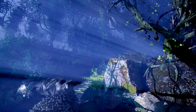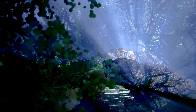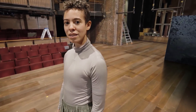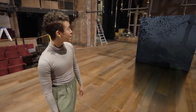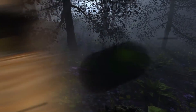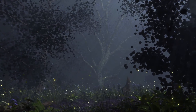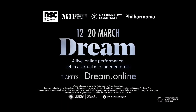If you're looking for weekend plans, tune in for a live performance of Dream, a virtual experience inspired by Shakespeare's A Midsummer Night's Dream hosted by the Royal Shakespeare Company. With Puck as your guide, you're invited to explore the forest from the canopy of the trees to the roots, meet the sprites, and take an extraordinary journey into the eye of a cataclysmic storm. The show runs from March 12th to March 20th. Visit dream.online to learn more.